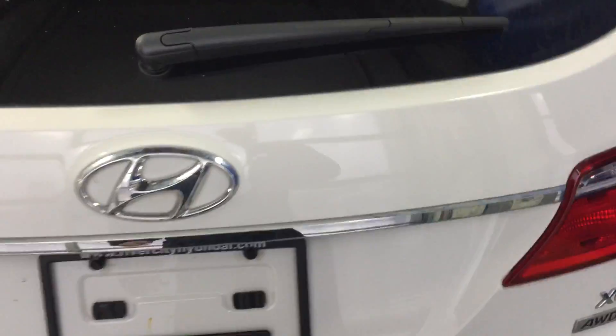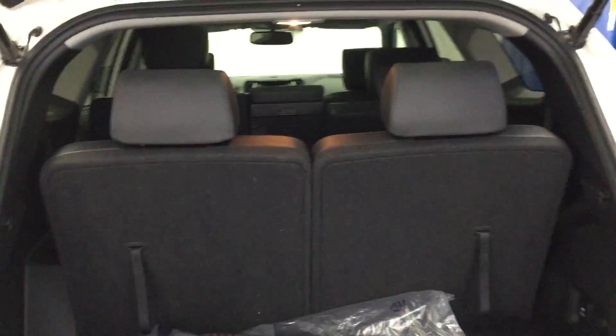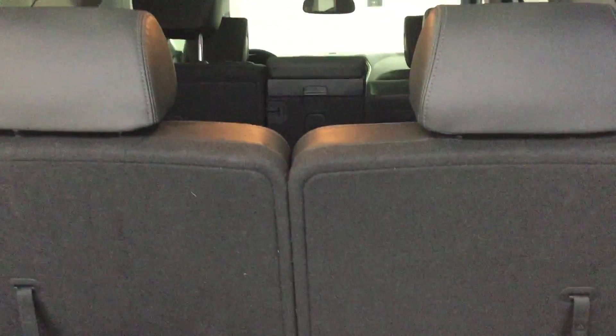In the back here, you got the power lift gate, which is very, very nice. You got your third row seating — this is a seven passenger vehicle. So you got the second row bench with the third row seating as well. You actually got a decent amount of storage space with the rear seats folded up.